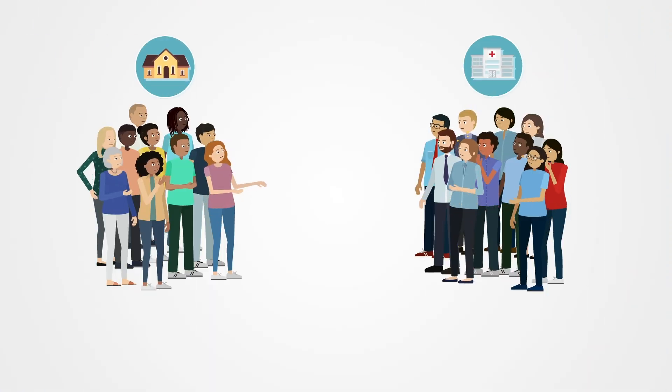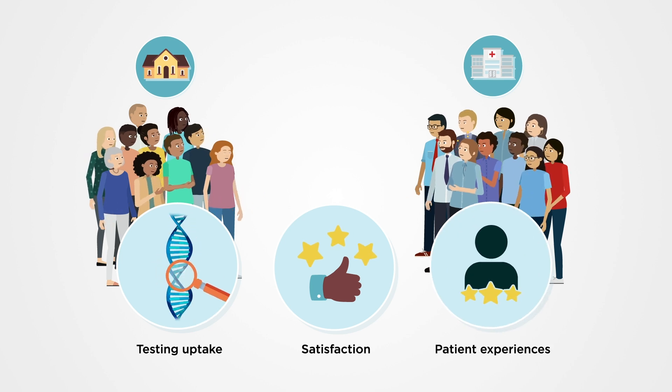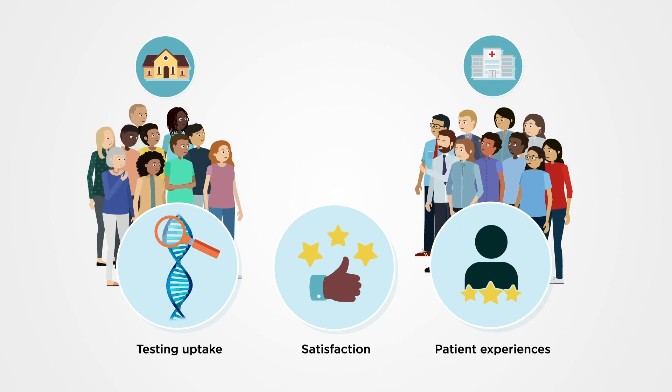Detect2 will evaluate testing uptake, satisfaction, and patient experiences in a direct-to-patient testing group compared to a hospital-based testing group.